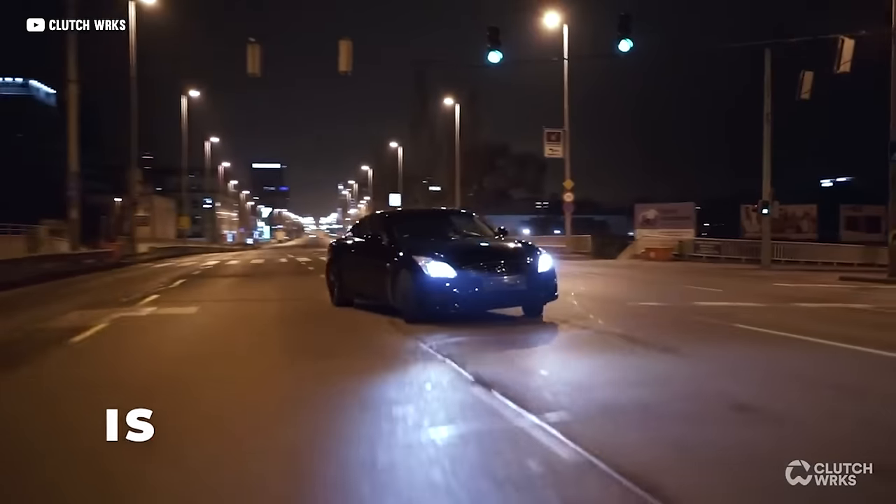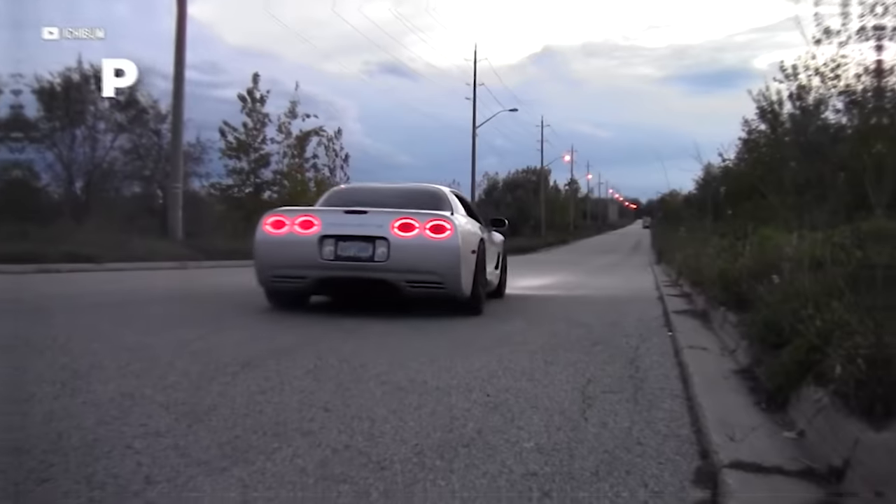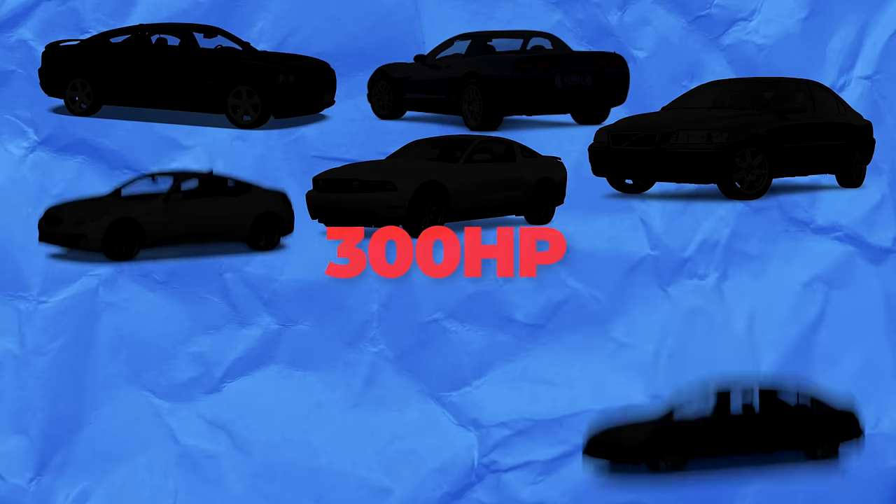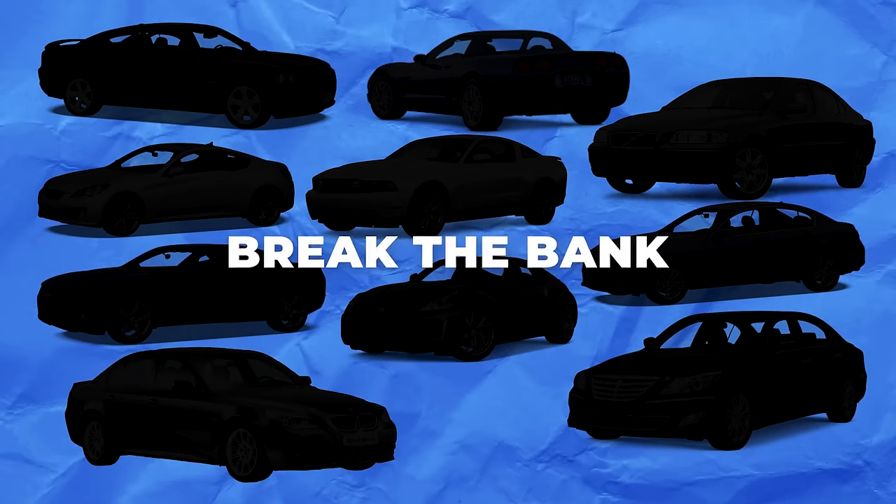300 horsepower. It is such a magical number. It is the perfect amount for public street fun and private track domination. Today, I found you eight 300 horsepower rides that won't break the bank.